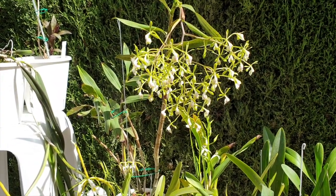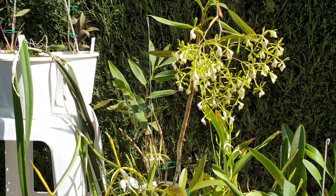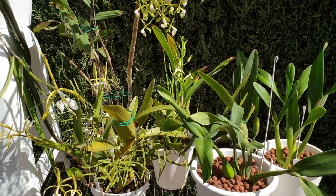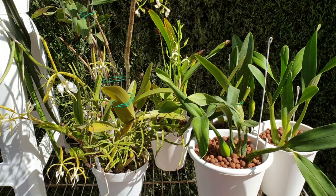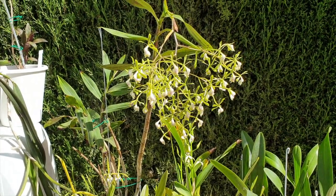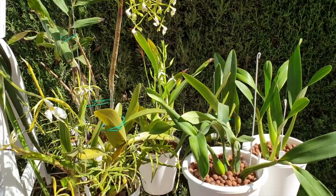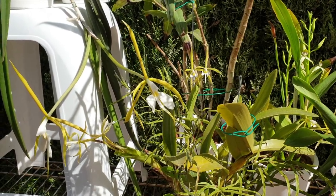Thank you so much for watching. I really appreciate you joining me on this little epidendrum background history and having a look through my selected epidendrums, as opposed to my entire collection — not including the fires being epidendrums. And with all those epidendrums out of the way, I say thank you so much for watching. I hope you have a wonderful day. Let me know about your opinion on epidendrums — what do you see on my bench that you recognize? I would be interested to know. Have a wonderful day, everybody. Take care. Bye.